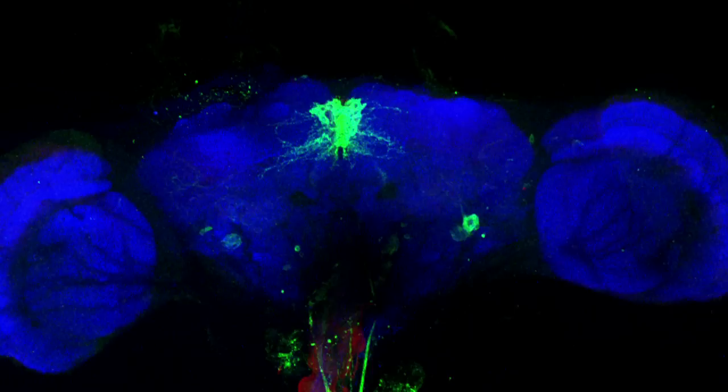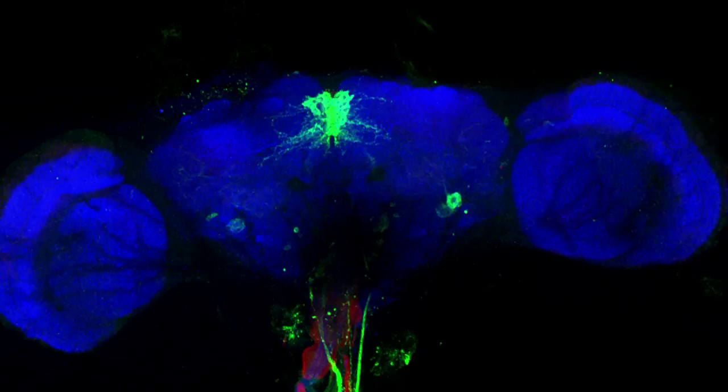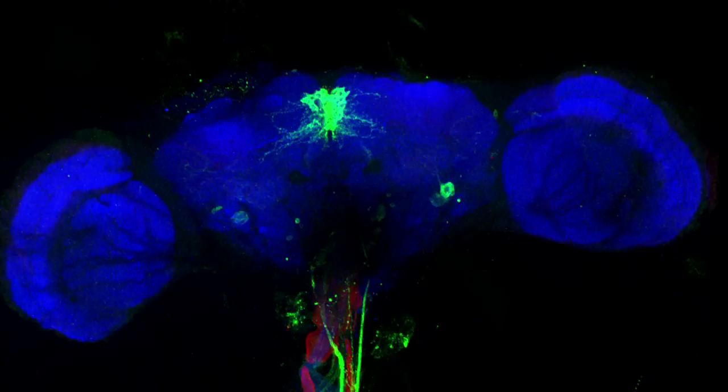My name is Paola Cognini and for my PhD I'm using the fruit fly to look at how appetite, digestion and gut functions can be affected by the brain. In blue is the brain of a fruit fly. In green we have used a genetic technique to highlight a special set of brain cells that produce insulin.